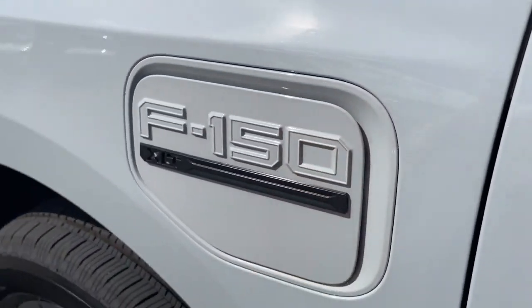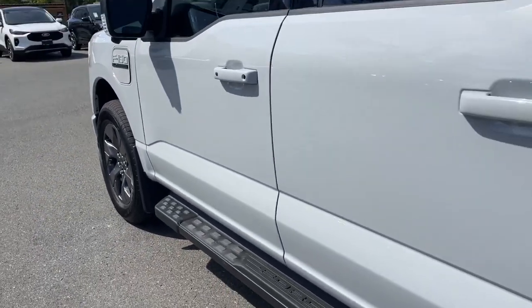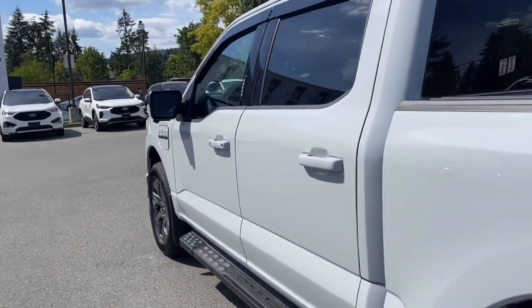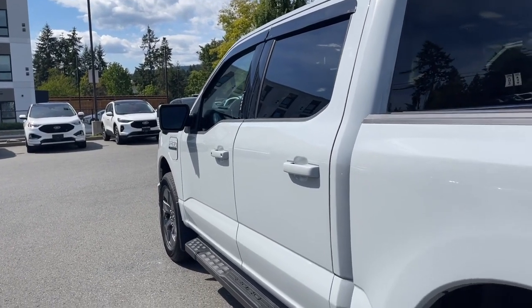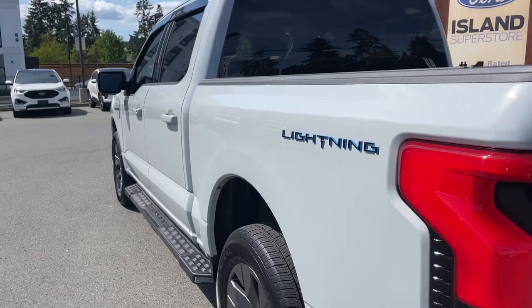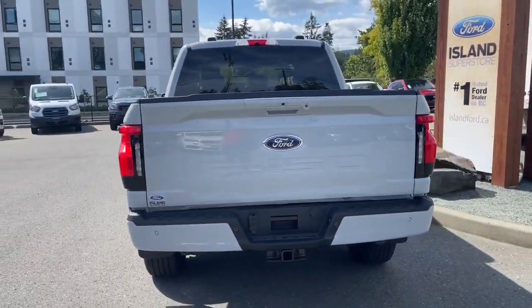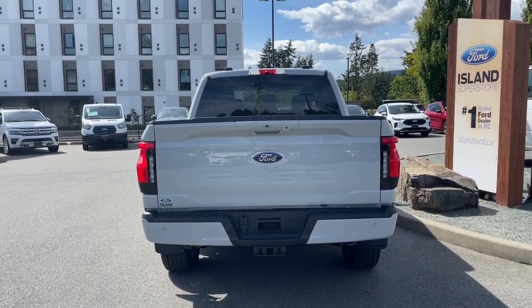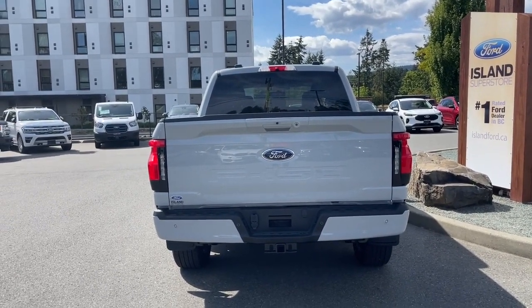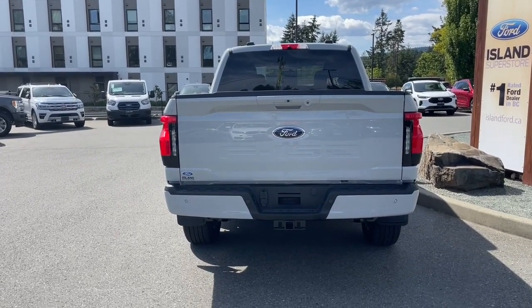20 inch wheels, mud flaps, black running board, body colored door handle with intelligent access — that means when the fob is in close proximity, you can lock and unlock the doors. Keyless entry keypad. There's the Lightning badging, which tells you this is a fully electric vehicle. In the back, the body colored handle extends to the tailgate. You also have the backup camera just above the handle, LED light to the right, backup sensors on the bumper, four and seven pin connector, trailer hitch, and a lock and spare tire.